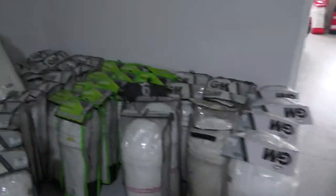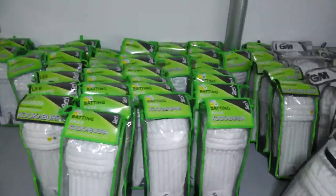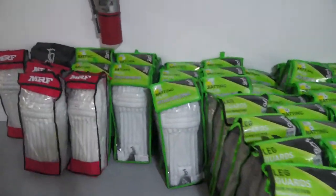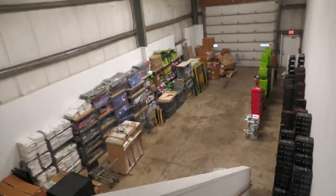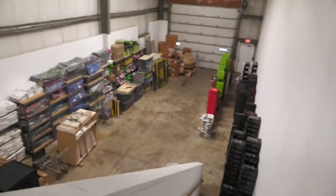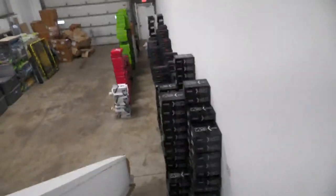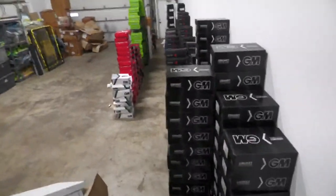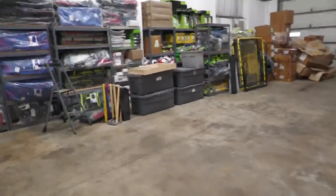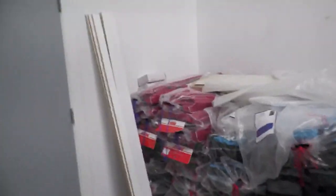GM batting pads, GM batting pads, Kookaburra, Kookaburra again, MRF batting pads, some old Kookaburra in there too. From the top, this is the back area where we are still trying to organize a lot of things, but this is what it looks like. Alright, let's walk back into the display showroom. I have enough space for new inventory that's coming in, which will be well organized.